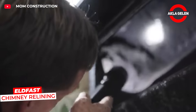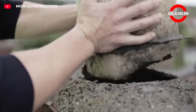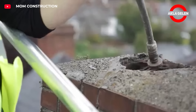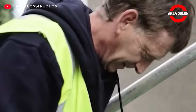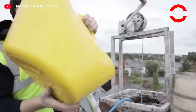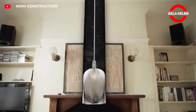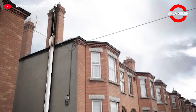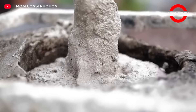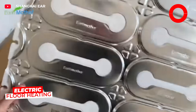Eldfast is a chimney lining specially developed for old chimneys. The mixture is poured into the chimney with a special system and adhered to the walls, closing cracks and creating a new leak-proof ceramic lining.